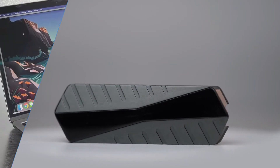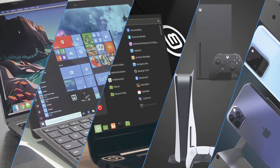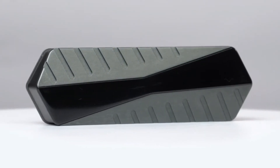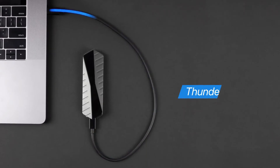GigaDrive is compatible with Mac OS, Windows and Linux, next-gen gaming consoles, iPhone and Android. And while everyone is stuck on USB 3, GigaDrive welcomes the future with backwards compatible next-gen USB 4 and Thunderbolt 4.